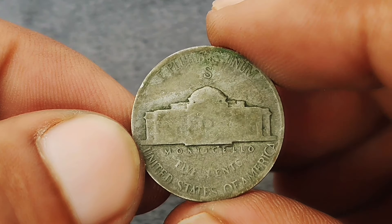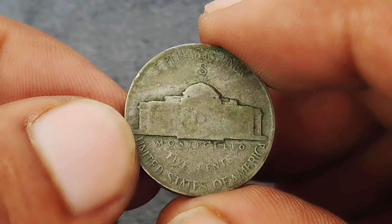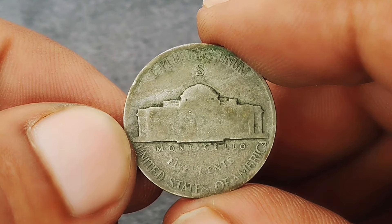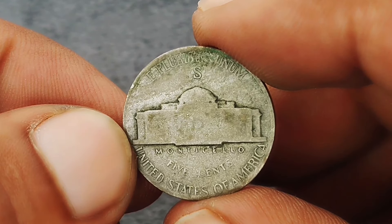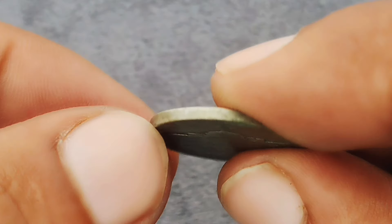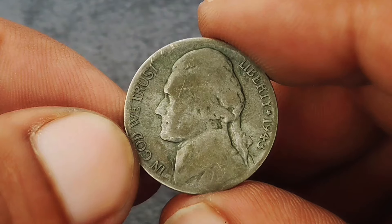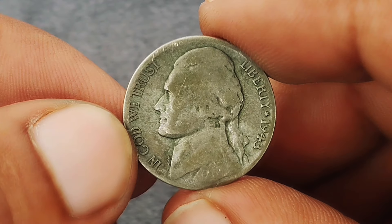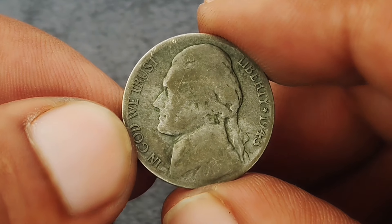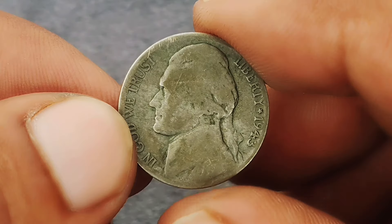Why is this coin special? The 1943 Jefferson nickel isn't just any coin — it's a piece of history from a time when the United States was deeply involved in World War II. Its silver composition is a reminder of how even everyday currency was affected by the war effort. The large S mint mark represents a rare variant that collectors are eager to add to their collections, and the combination of intrinsic silver value and collectible rarity makes it highly valuable in today's market.